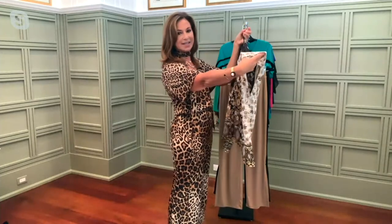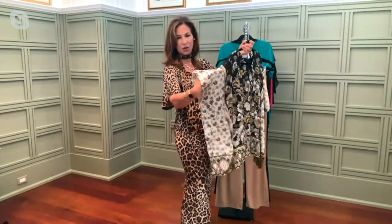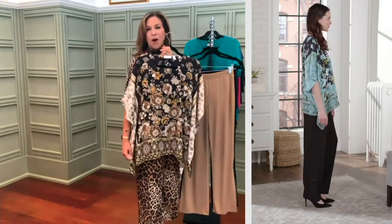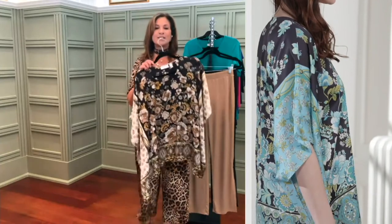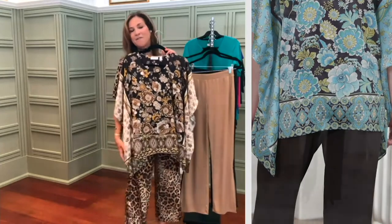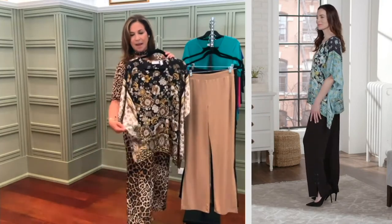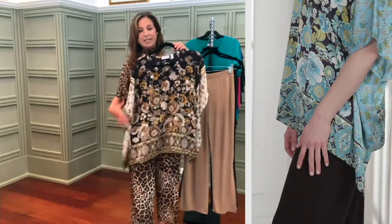It's a scarf top that's sewn on the sides — sometimes scarf tops you just pull over your head and they're not sewn on the side, so I find this more like a gorgeous blouse. You can pull it over your head, it covers the upper arm, and if it's cold out you can throw this over something long sleeve. I'm five foot four and I love that it covers my hip area but it's not big and oversized.